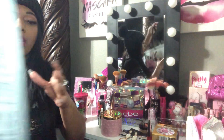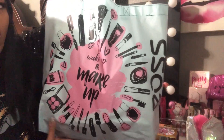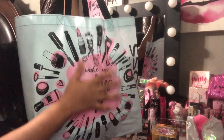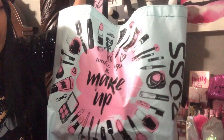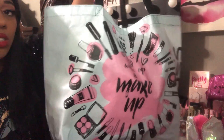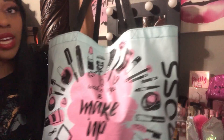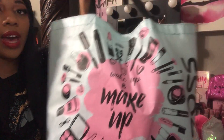The first thing — I have a bag full of goodies. I went to Ross and I got this shopper's tote. It says 'Wake Up and Make Up,' I thought it was pretty cute, and it was 99 cents — it was by the register.